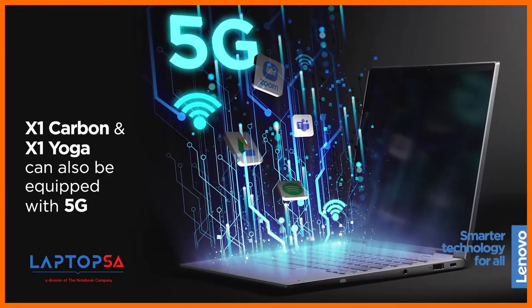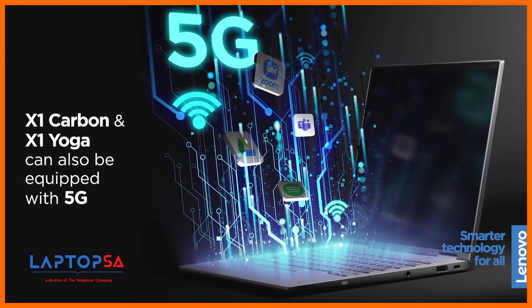We already mentioned optional 5G capability in the X1 Titanium. The X1 Carbon and X1 Yoga can also be equipped with 5G. Wi-Fi 6 on all of our ThinkPads provides fast connectivity, even on crowded networks.